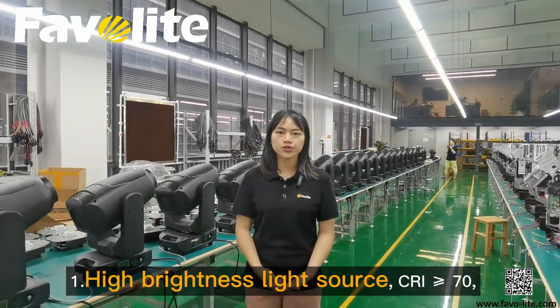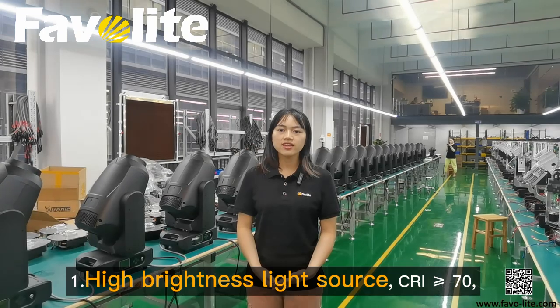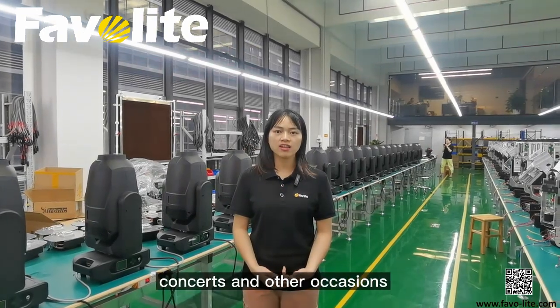One: High Brightness Light Shows, CRI more than 70, suitable for events, outdoor, concerts, and other occasions.